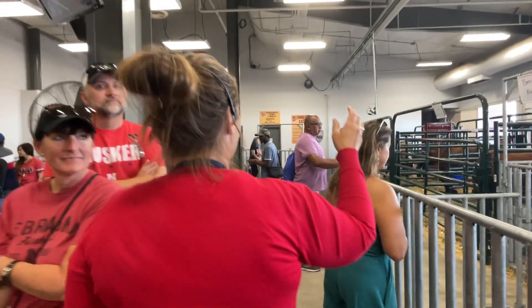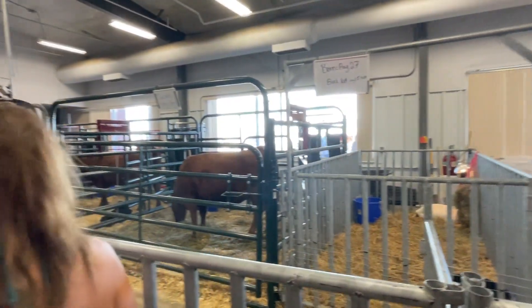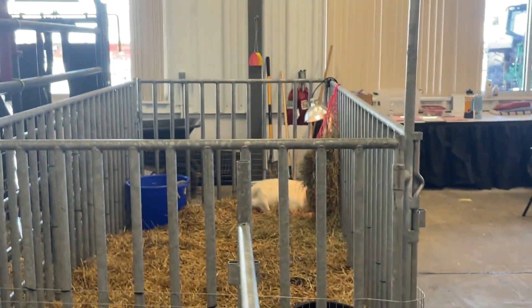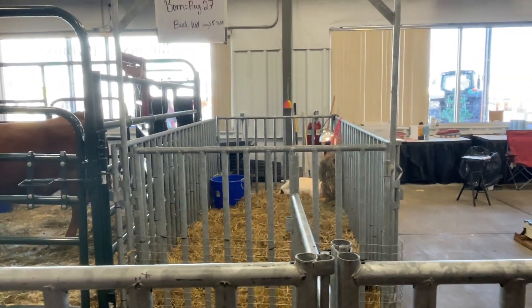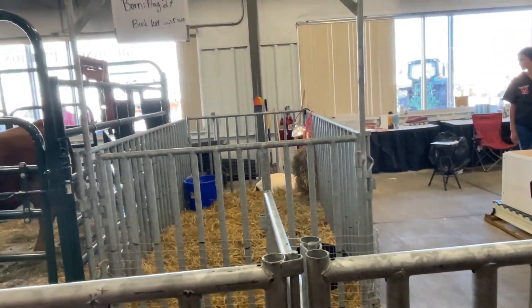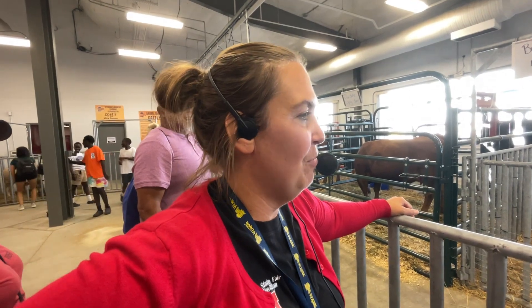Down here we have our two pens of goats. This goat here actually had triplets and one of them was stillborn. One was mummified, meaning it had died in the uterus and the body was starting to resorb it. And then we have the tiny little baby — we call him Tiny Tim. He was born five days ago and we had to bottle feed him. We stripped mom and bottle fed him, but the last two days he's figured out how to nurse all on his own. So he's thriving and doing well.